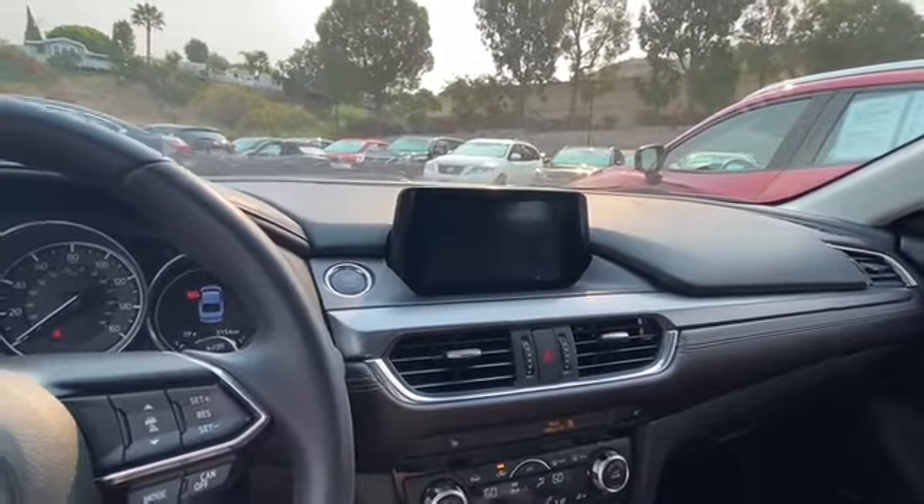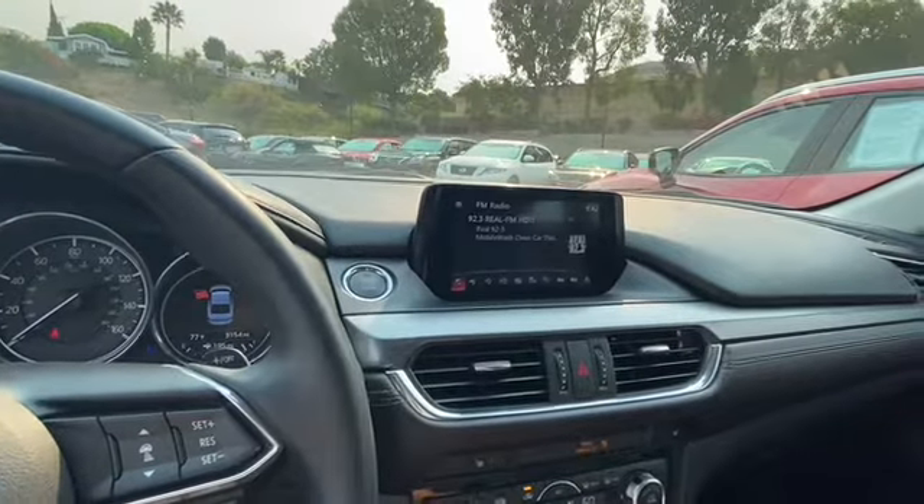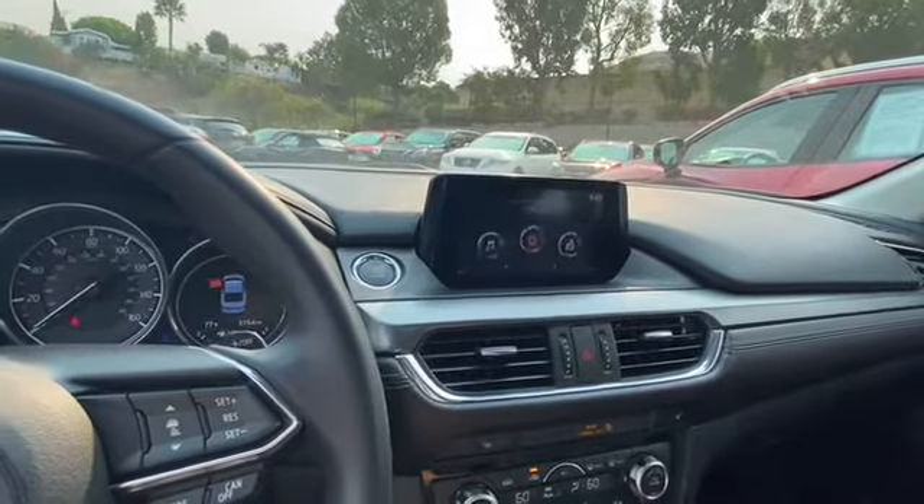There's the backup camera — or I like to call it the everything screen — because it has your contacts, your radio, and your backup camera all in one.